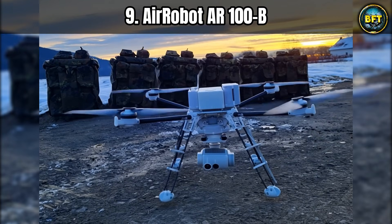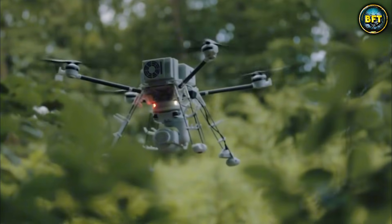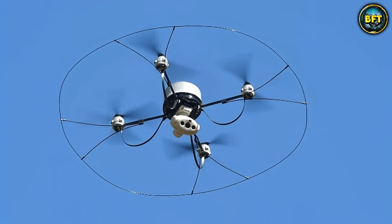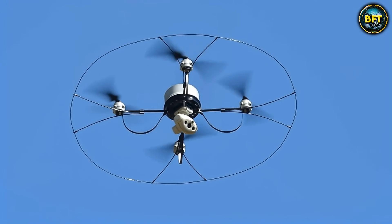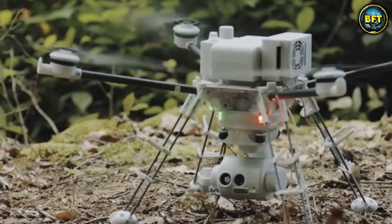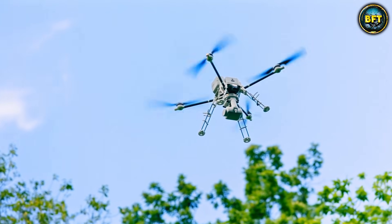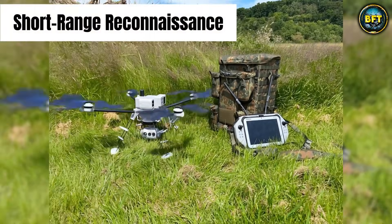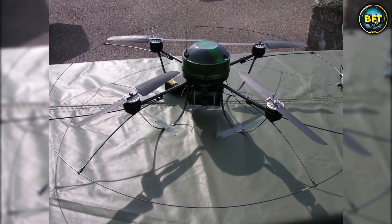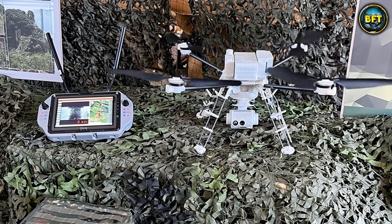Moving up the ladder, we leave the consumer market behind and enter the world of specialized military gear with the Airrobot AR-100B. This might look like a small quadcopter similar to the Phantom we just talked about, but do not let its size fool you, because this is a serious piece of German engineering designed for stealth and tactical supremacy. The AR-100B is a Mikado system built specifically for short-range reconnaissance in urban environments. Imagine a squad of soldiers trying to see what is behind a high wall or on top of a roof without exposing themselves to enemy fire.